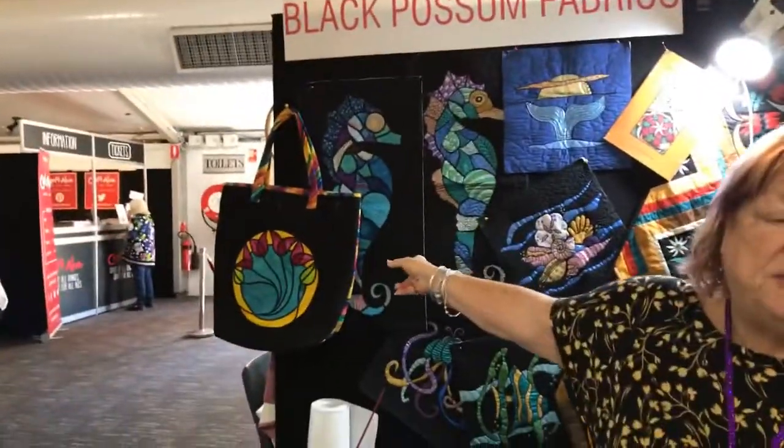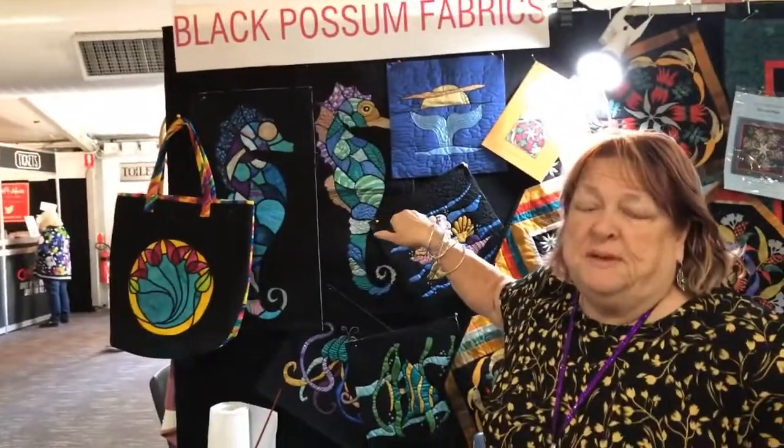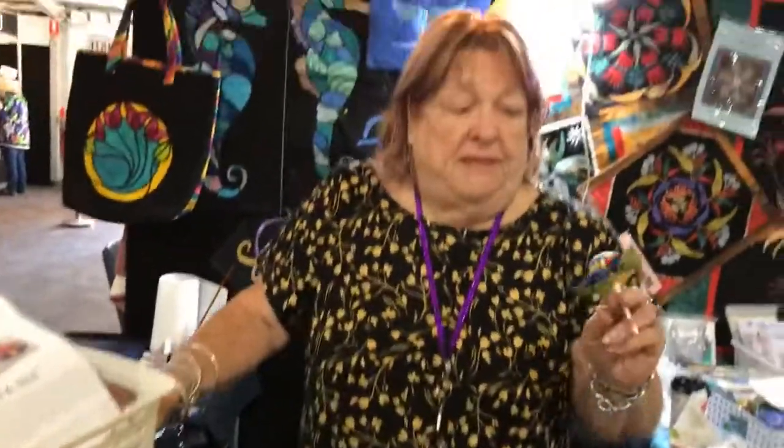Today we're doing stained glass with fabric — aren't they gorgeous? And also the painting — we do a lot of painting with the luminaire paints. What time do you have classes on, Jennifer? I have one at two o'clock. And then I have the mini pin cushion — you can wear that as a brooch, or you can put it into the top of your cotton, or wear it on a band. And that's at 12. It's our last day. We all enjoy traveling around. Well, have a fantastic day.